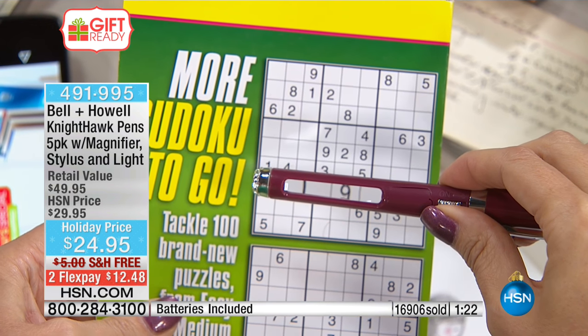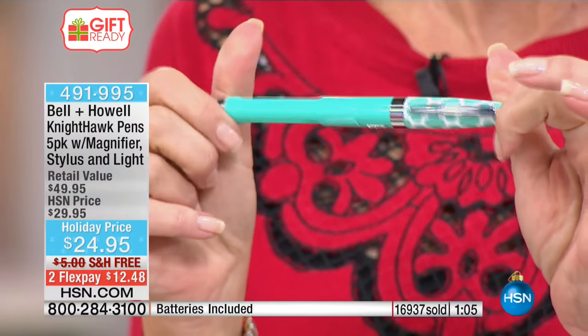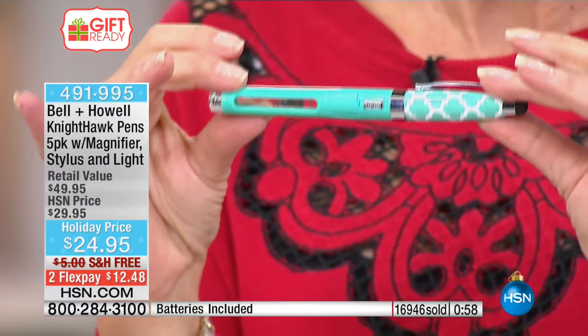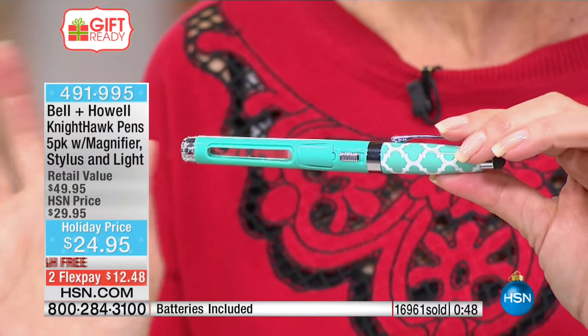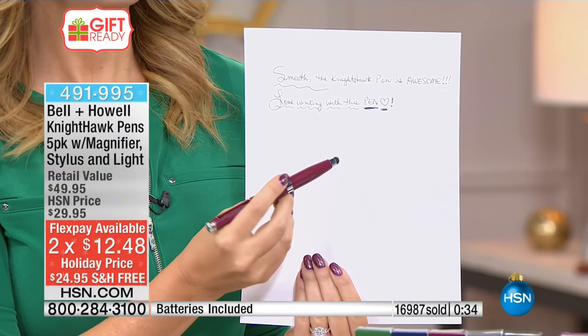This isn't a gift people will shrug off — they're going to say they love the stylus, the magnifying glass, the lighted magnifier, and oh by the way, it's a beautiful couture-looking pen too. Two flex payments available. Already 17,000 have been ordered in about a week and a half — over a third of the entire season's quantity is gone. Do your shopping now while you have two flex payments, free shipping, and all color choices available.